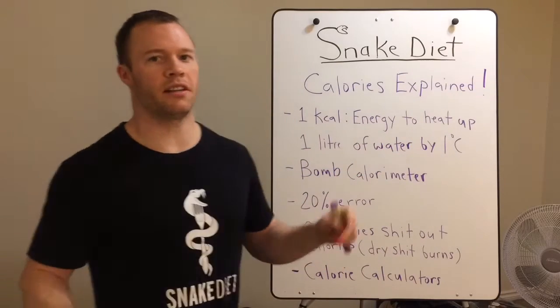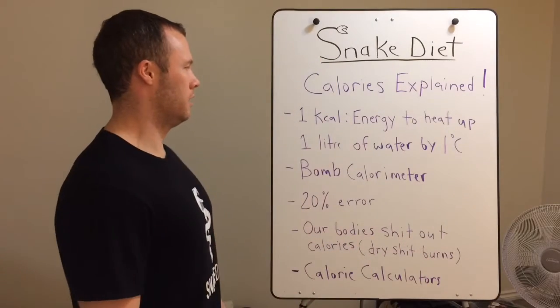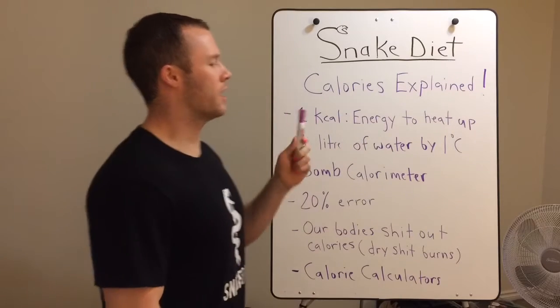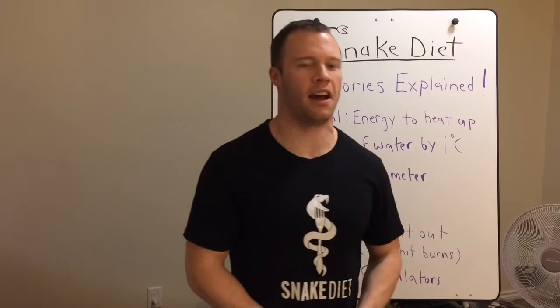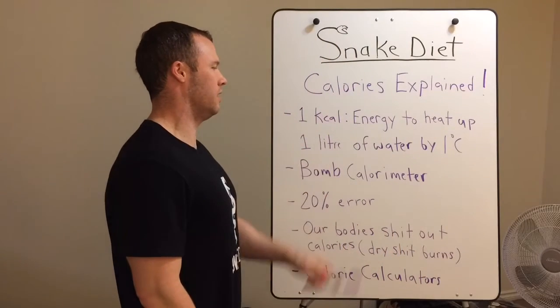When you see your calorie numbers on your labels, when they say calories, it's actually a kcal. That's what they're using. If you look up the definition of a calorie, there'll be two definitions — one for how much energy it takes to heat up one milliliter of water by one degree, and the other for one liter. They'll both say calorie, but one technically is a kcal. That's the one that's on your labels.